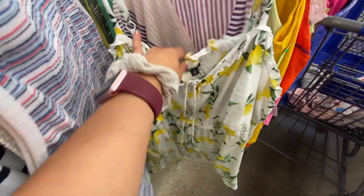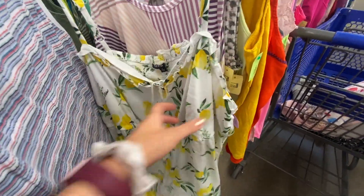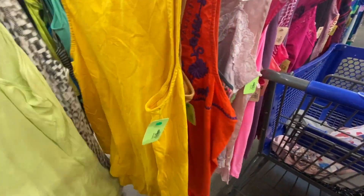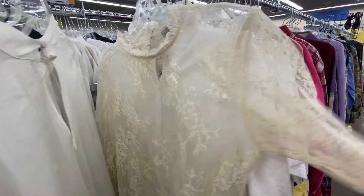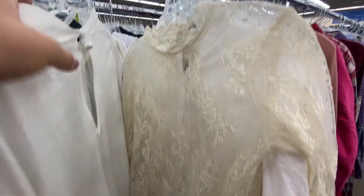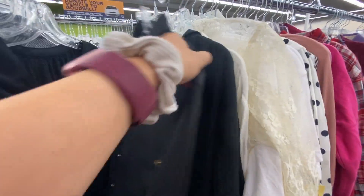I feel like fruit patterns definitely fall under the cottagecore theme, but I'm not gonna get that. Something like this is really beautiful though — I like the neckline. It could look really pretty under a turtleneck or under overalls.